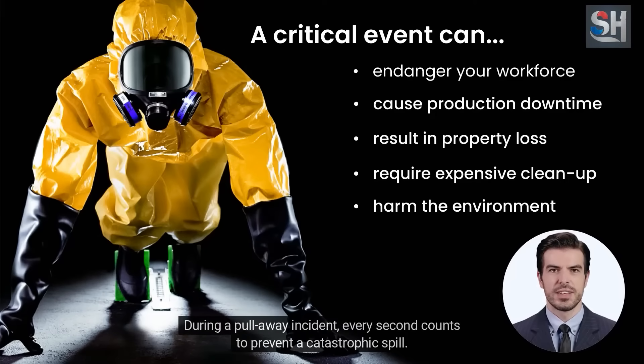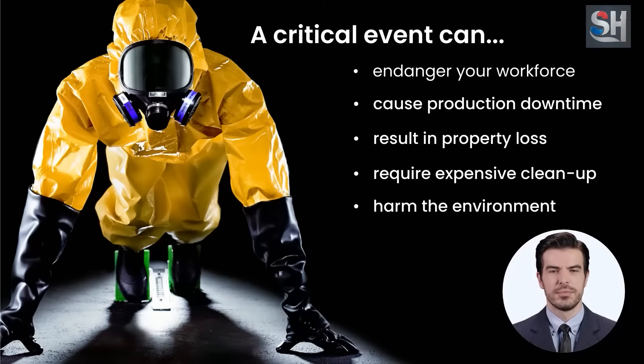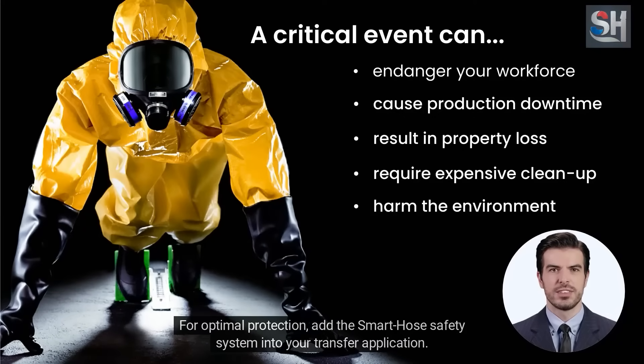During a pullaway incident, every second counts to prevent a catastrophic spill — and possibly cause harm to the environment. For optimal protection, add the Smart Hose Safety System into your transfer application.